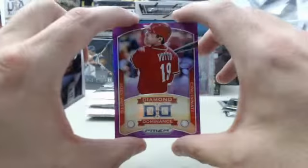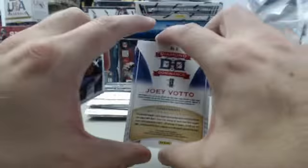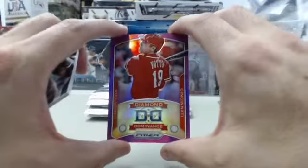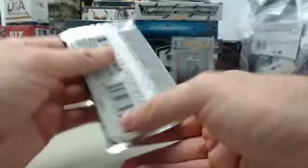Votto the motto isn't with us today, but he's the big resident Joey Votto fan and collector here following us on Breakers TV. This one is the Purple Prism, 23 of 99, on the Diamond Dominance Joey Votto — a very cool hit right there. We've got Jose Reyes, Adrian Gonzalez, and Robinson Cano to finish it off.